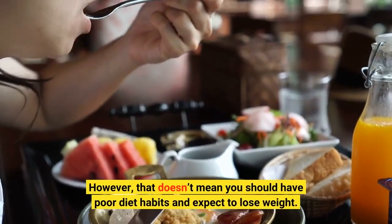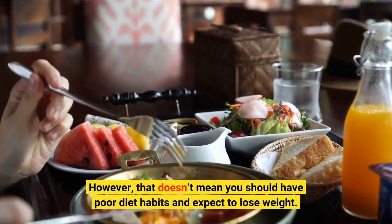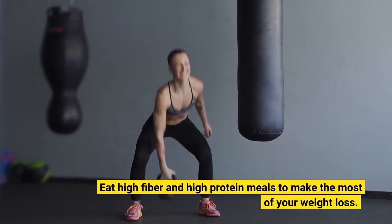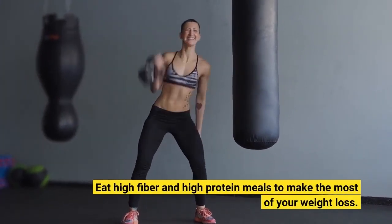However, that doesn't mean you should have poor diet habits and expect to lose weight. Eat high fiber and high protein meals to make the most of your weight loss.